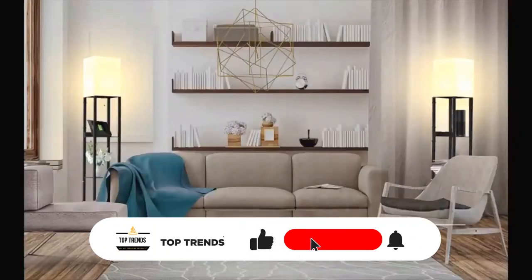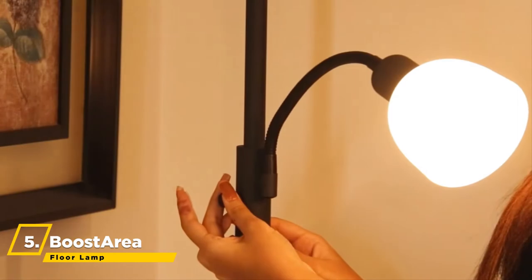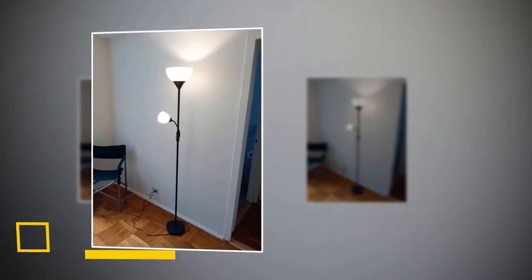Like the video, comment, and don't forget to subscribe. Now let's get started. We can start things off with the Boost Area 9W LED Floor Lamp. This floor lamp uses energy-saving LED bulbs that last for 50,000 hours, which will lower your electricity bills and maintenance costs.